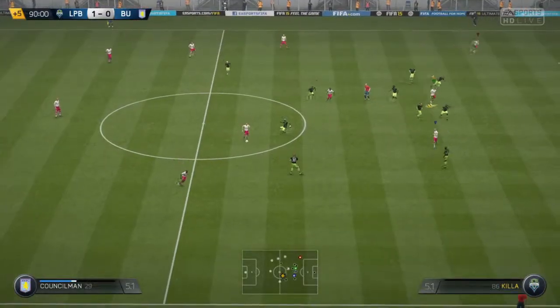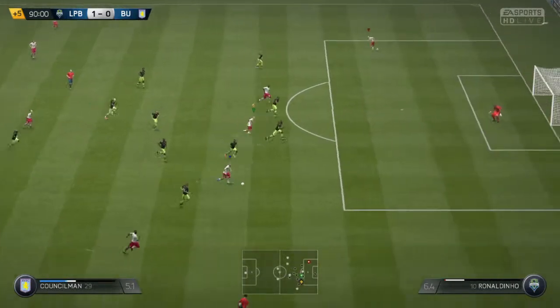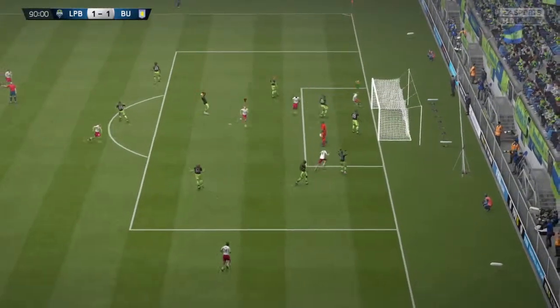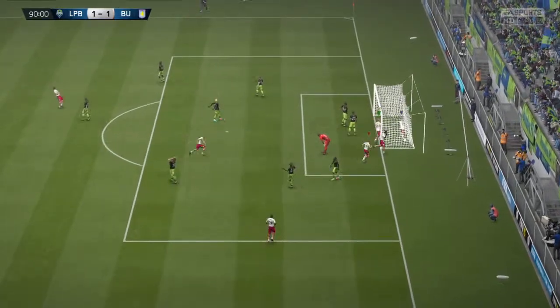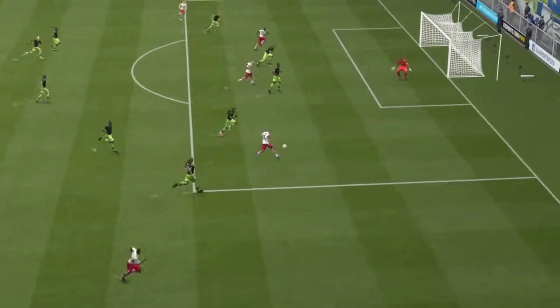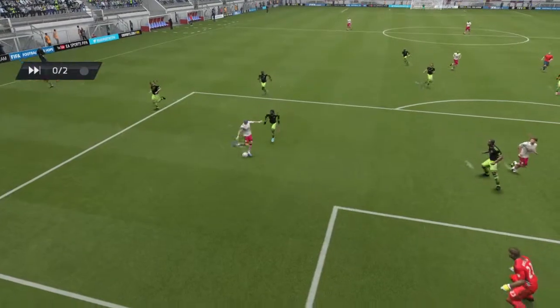Hold that. Takes the shot off. Terrific celebrations, and you can understand why, the goal coming so late. He just feels sorry for the keeper, really. The way he's hit that to his right, he's got no chance of getting a hand on it. Another angle on it here.